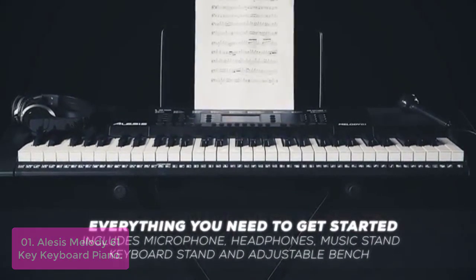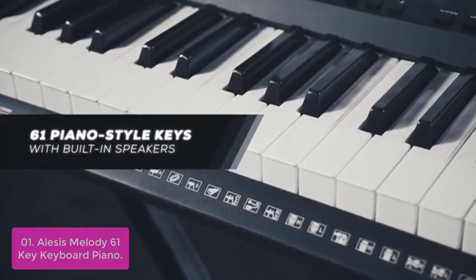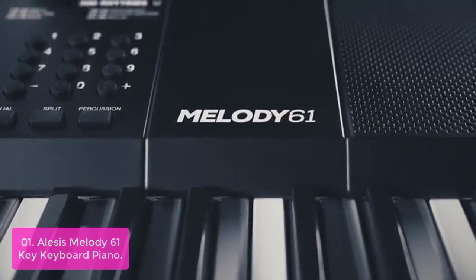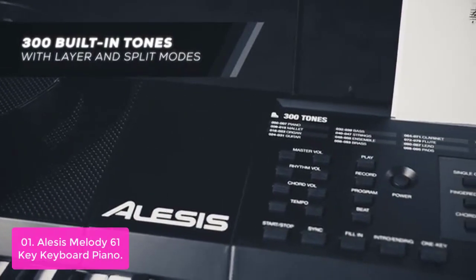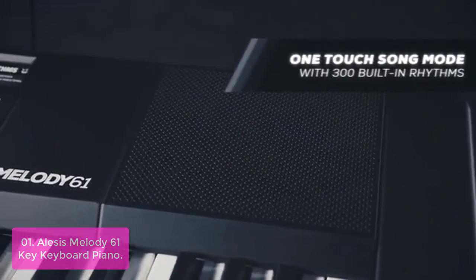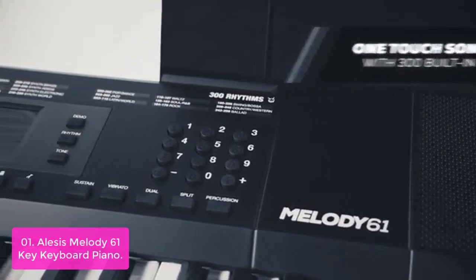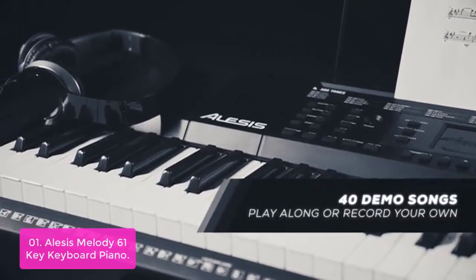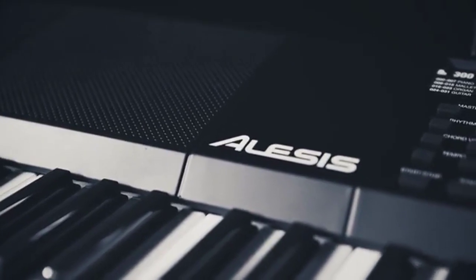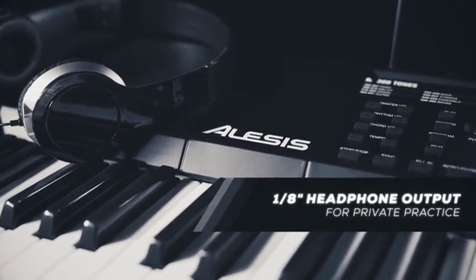Alesis Melody 61 Key Keyboard Piano. The Melody 61 Key USB Keyboard with Acoustic Piano Voice is an effective full-size piano that provides an exceptional level of playing experience. The 61 velocity-sensitive acoustic piano keys provide the entire piano sound including sustained bass, soft sustain, and delicate harmonics. You can easily create your own tune or learn from preloaded demo songs, play along with 300 built-in rhythms, practice solo, or with your friends and family through its smart accompaniment mode to make it real fun for learning keyboard skills.